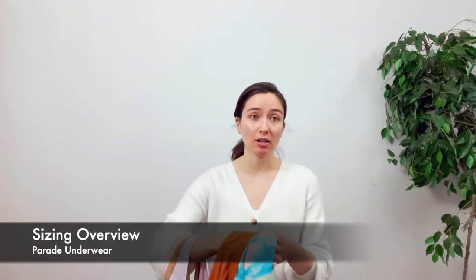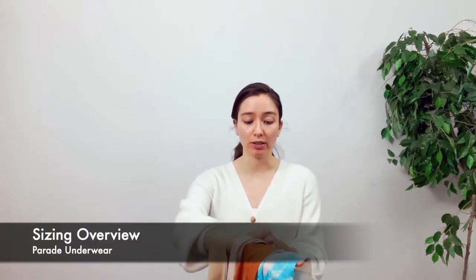Now the next thing is actually about sizing. All of Parade underwear I find runs large, and this is in reference to brands like Calvin Klein or Victoria's Secret or Pink by Victoria's Secret, which are the underwear brands I typically buy. So if you are familiar with either of those brands, this will give you a size reference.